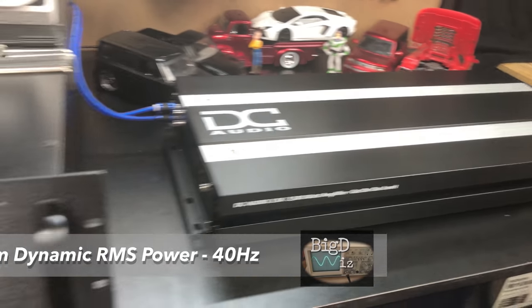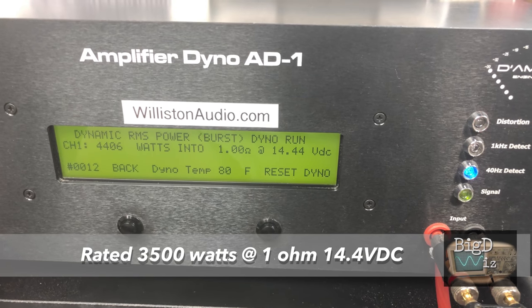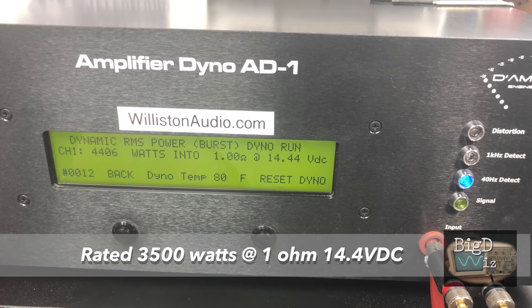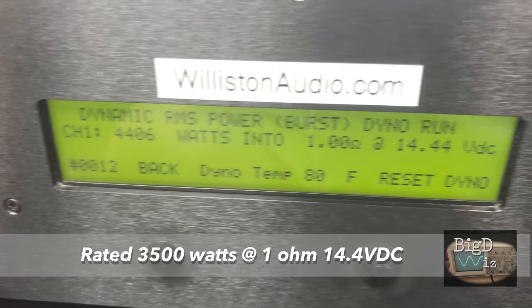Let's go 1-ohm dynamic burst, DC 3.5K. Good numbers — 4406 watts at 14.44 volts.